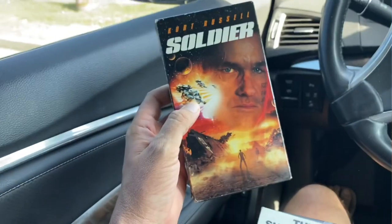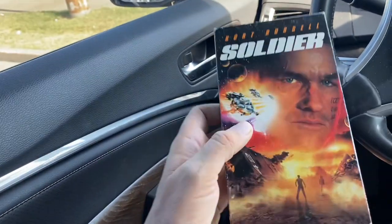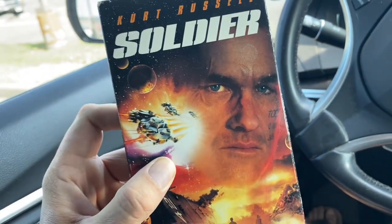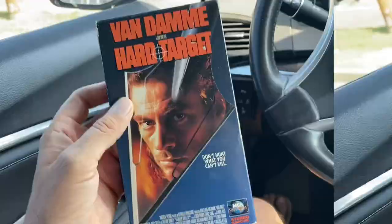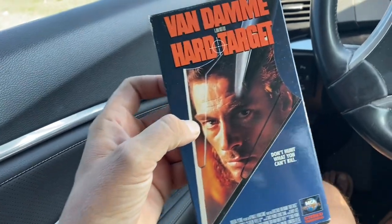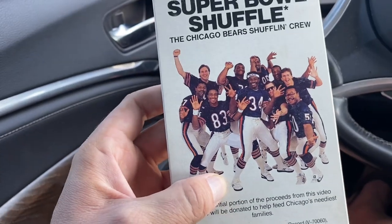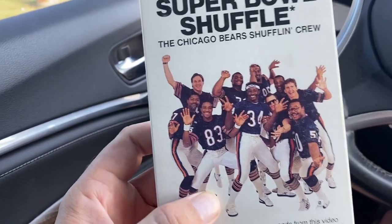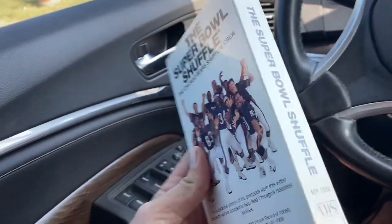First up I got a movie I've never seen with Kurt Russell - Soldier. I'm hoping it's a good one. Kurt's a really good actor - he's been acting since he was a kid, he was in Disney movies back in the 1960s. I did pick up Hard Target with Van Damme as well - looks like he's got a little longer hair in this one. And then we got the Super Bowl Shuffle, baby!